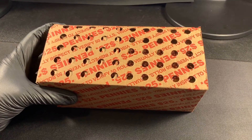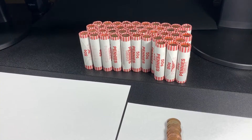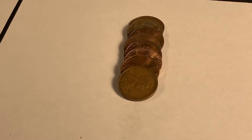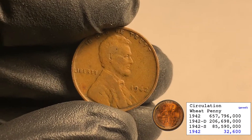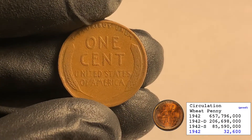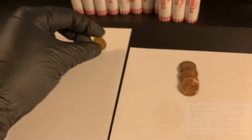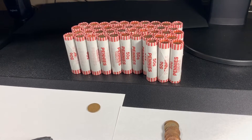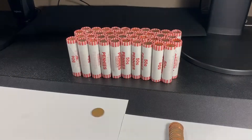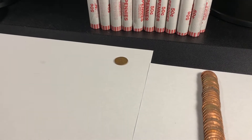Roll number seven and we finally have a find — it was staring right at me. It's a 1942 wheatie, not in bad condition either. That's sweet! One find down, 43 rolls to go. Roll number 10 — it's been a slow box, just that one wheatie until now.